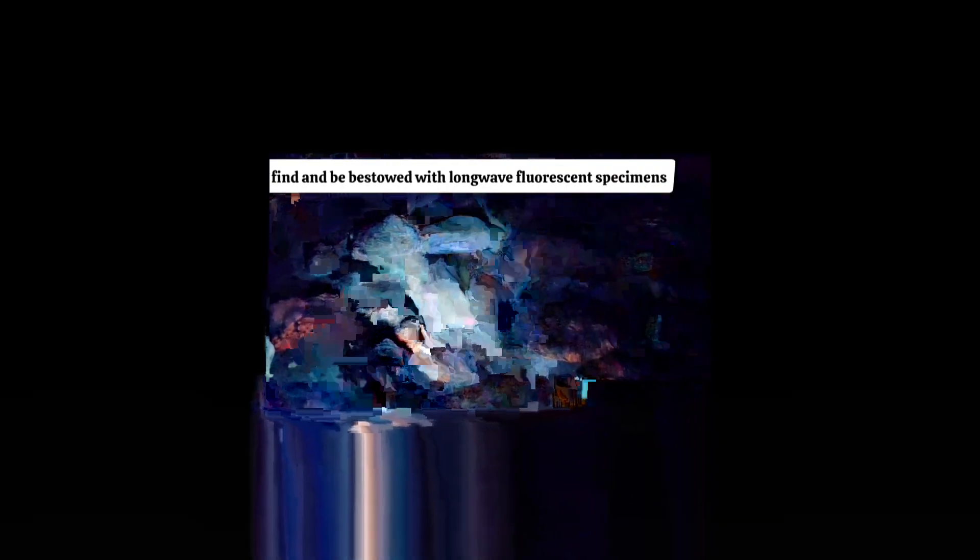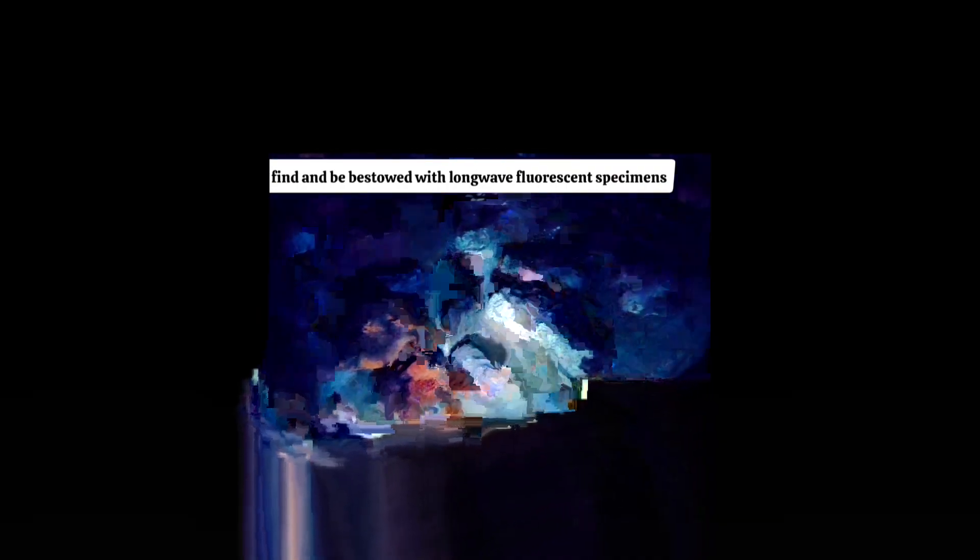Let's do one more phosphorescence demo because this one really did a good job. So leave a comment, ask questions, make requests, let me know what you think. I have been very blessed to find and be bestowed with long wave fluorescent specimens, and that's true of Colorado in general — it's kind of an unknown aspect of Colorado mineralogy. There's a lot of interesting stuff; I'll do a whole separate show on that.